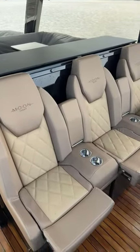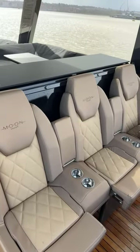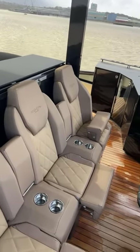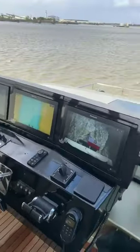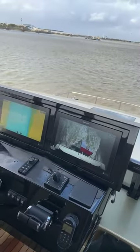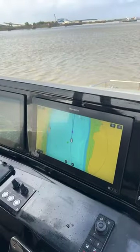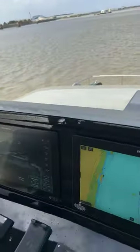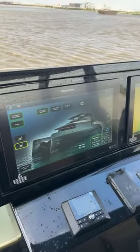Look at this helm position — I absolutely love it. And look at these seats — three seats there, and they're heated as well. On the way over when we left Essex Marina, a couple of the people on board had the heated seats on — really nice touch. We've also got three Raymarine multi-function displays.